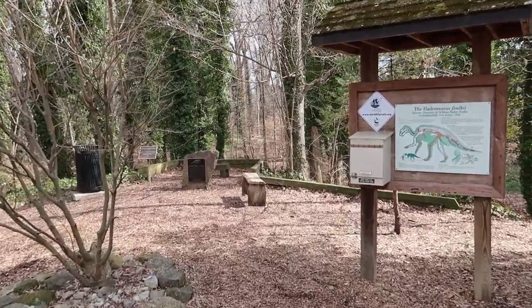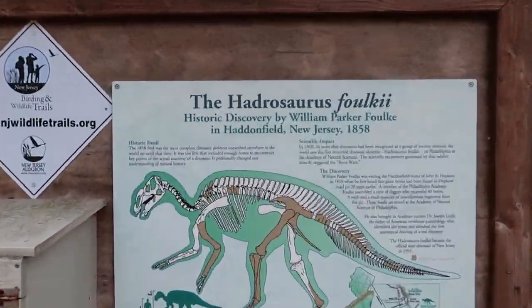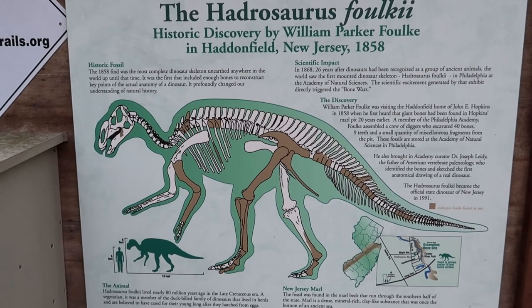Right here in this little park is where the skeleton was discovered. And right here we have a picture of the skeleton and some more information about it. This gives us the history of it - it was discovered in 1858. Can you imagine that?